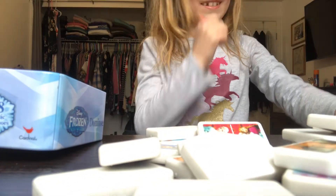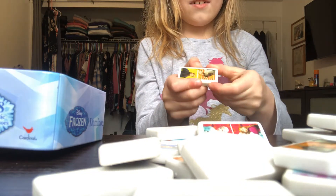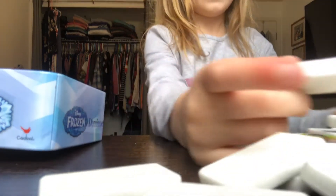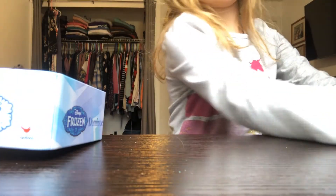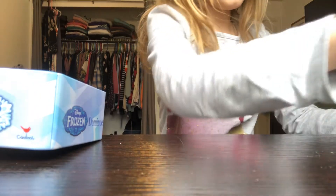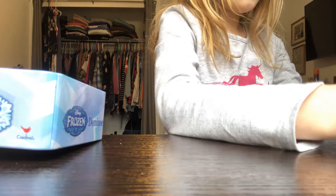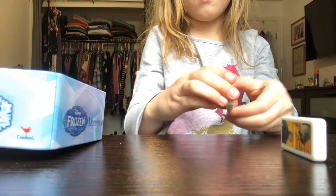Sorry guys, it makes that sound. Okay, so we can match the pictures, or we can do the falling domino thing. But I'm just going to do it like this so that it won't fall.